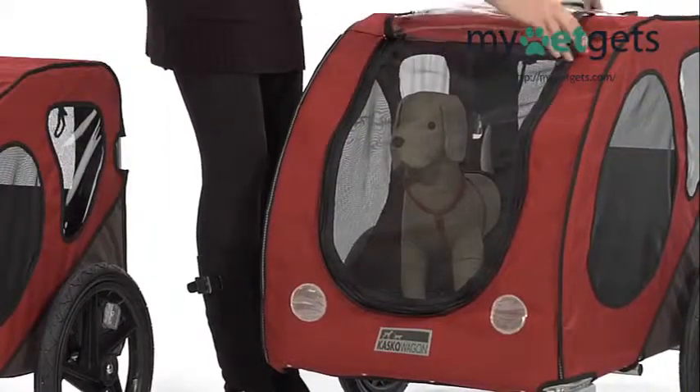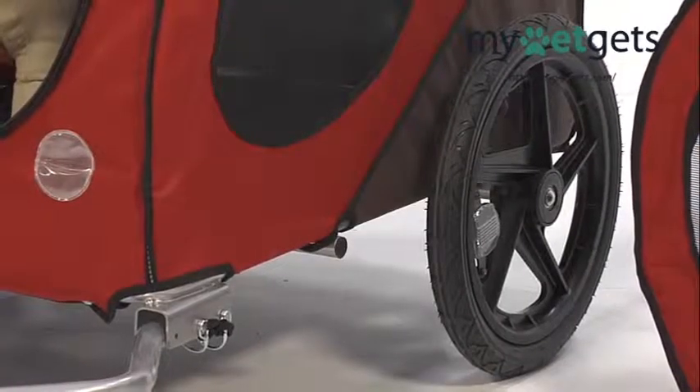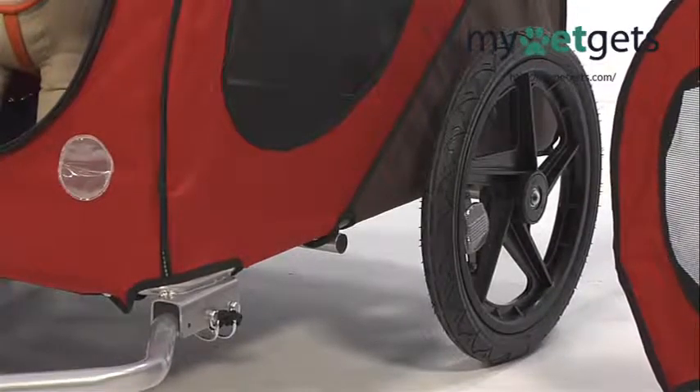With the easy, sleek black zipper, entrance and exit is a snap for your friend. Remove the wheels of the Costco bicycle pet trailer to transform it into a containment home for the back of your car.